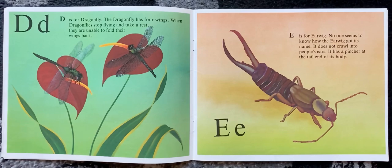E is for earwig. No one seems to know how the earwig got its name. It does not crawl into people's ears. It has a pincher at the tail end of its body.